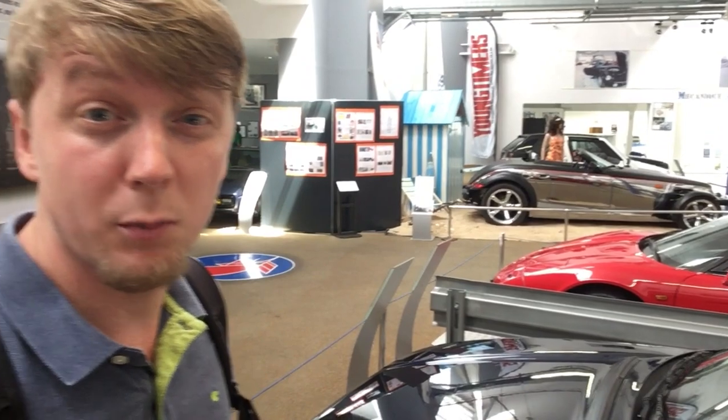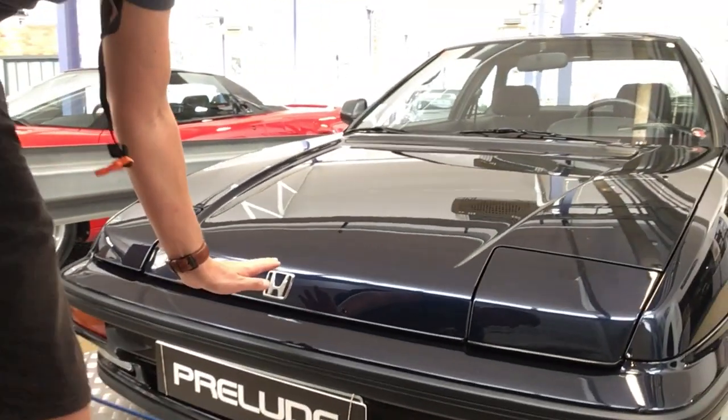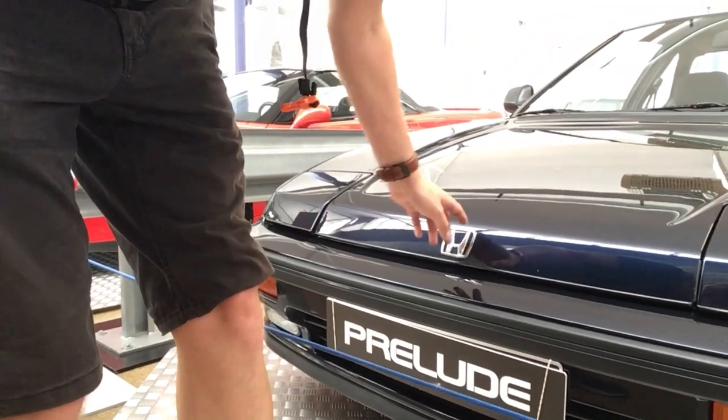I'm standing right next to the Prelude, and one remarkable thing you realize is just how low the front is when you stand next to it. The Honda badge is actually at the level of my kneecap. So in terms of pedestrian safety, that would be like zero points — but it just looks awesome. And pop-up headlights — pop-up headlights are always a winner for a car. It's like a cool feature every car should have.